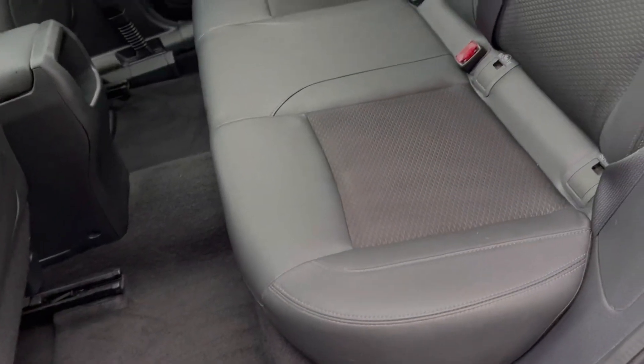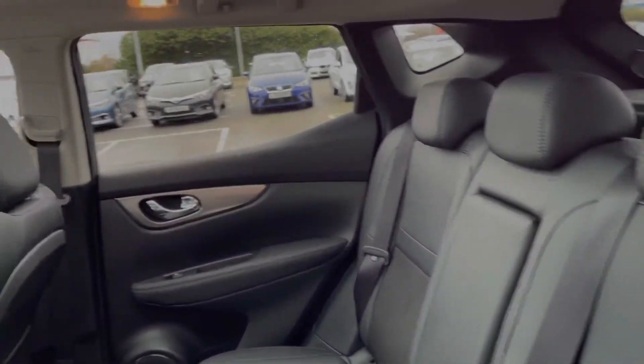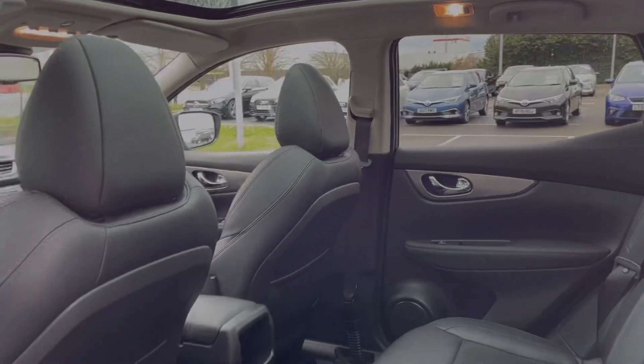Taking a look around the rear of the vehicle, you can see we do have the part leather upholstery, along with ISOFIX points on the outer seats so you can easily fit kids' car seats.